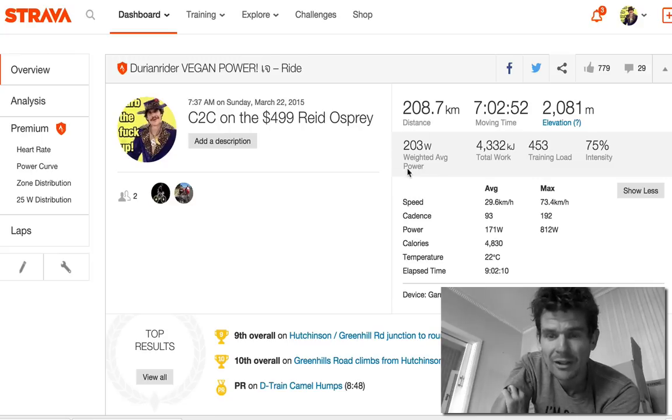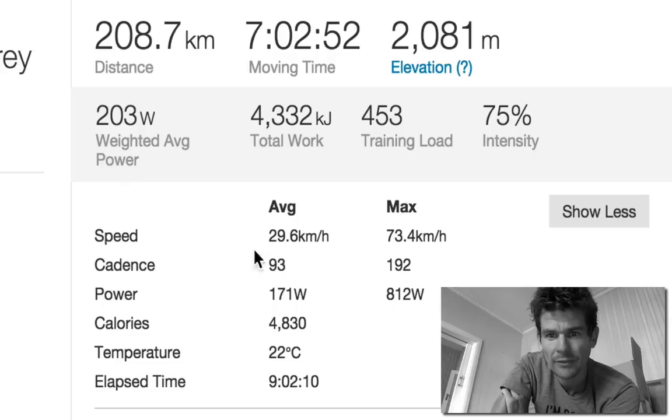It's a decent bike. Pretty comfy. You can see the cadence for 200k is 93. This is all you really want to focus on — your weighted average power and cadence — because that's what matters the most.